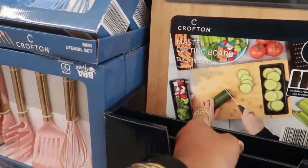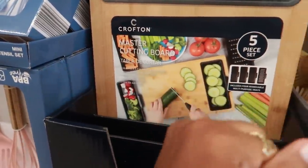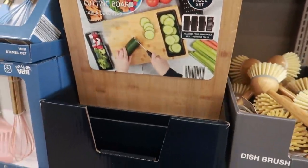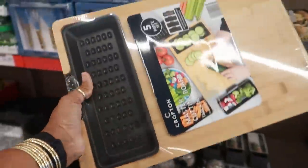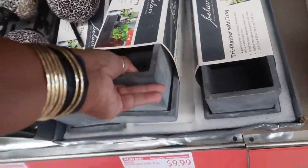There's a master cutting board — I like that! It's five pieces with a little cup on the side, so you cut your cucumbers and pop them right in. Every time you cut vegetables you can just switch them out. It's $12.99 and I think I want one of these!